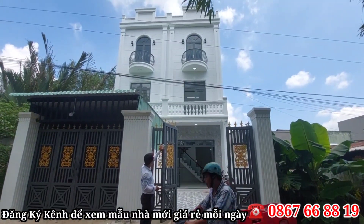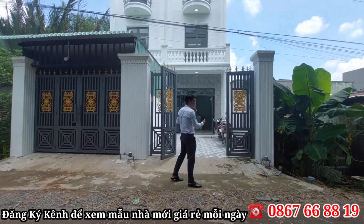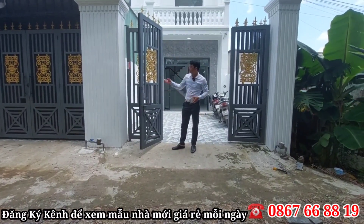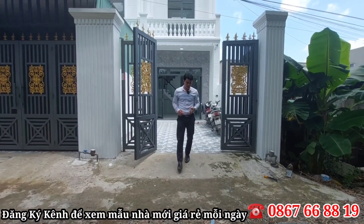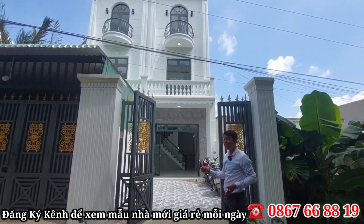Có những điểm nhấn là màu đen, giống như một cái lâu đài, nhìn rất là đẹp. Trước khi vào nhà, bên chủ đầu tư làm cho hai cái trụ cổng khá là to, nhìn rất hoàng tráng. Tiếp theo là một cái cửa sắt bốn cánh sơn tĩnh điện, rất là dày dặn và chắc chắn luôn nha cô chú anh chị.